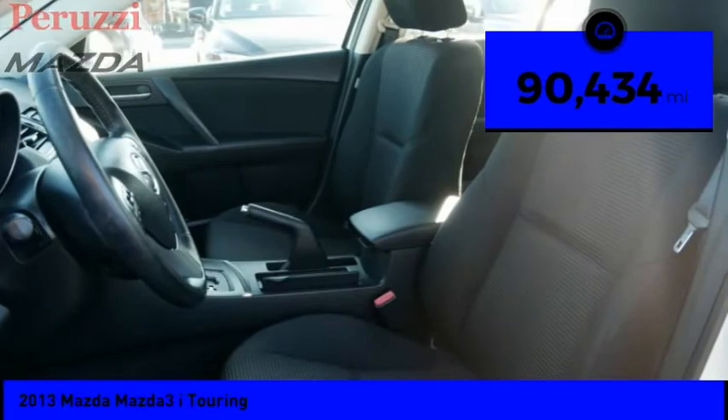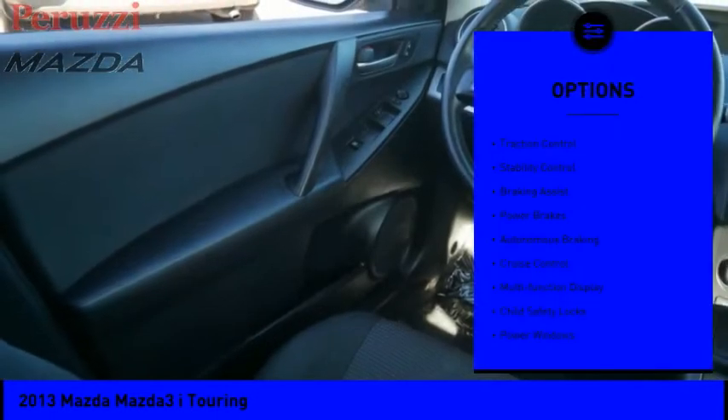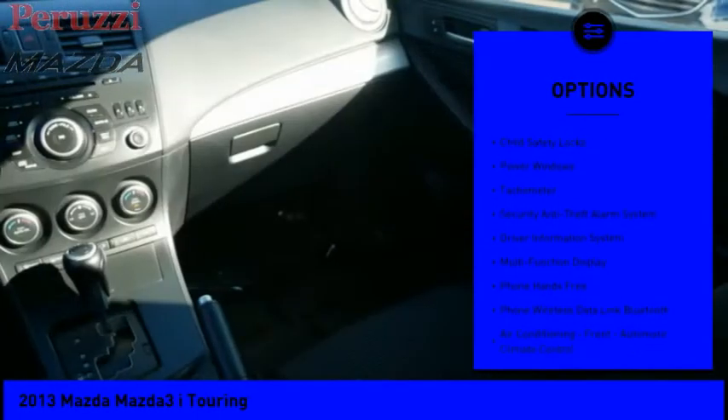This vehicle has less than 95,000 miles. Here are some of this vehicle's great options: traction control, stability control, braking assist, power brakes, and autonomous braking.